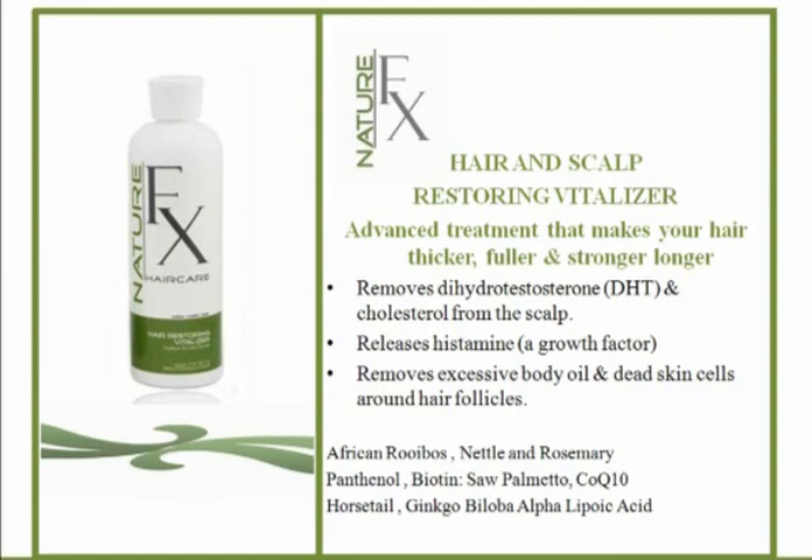The overactive sebaceous gland, too much testosterone, too much of the enzyme, poor circulation — improved circulation not only flushes out the metabolites like DHT and cholesterol, it's also bringing nutrients to the follicle.